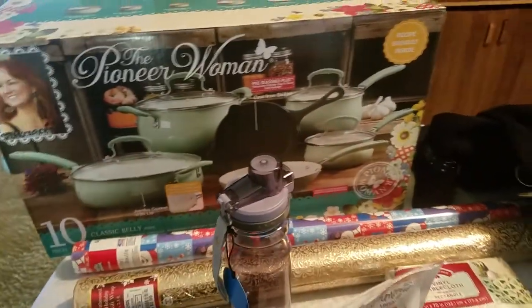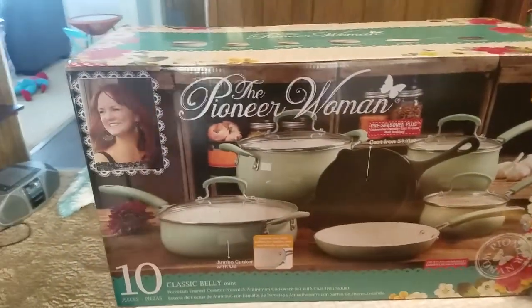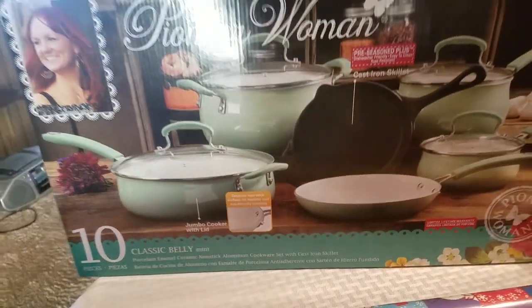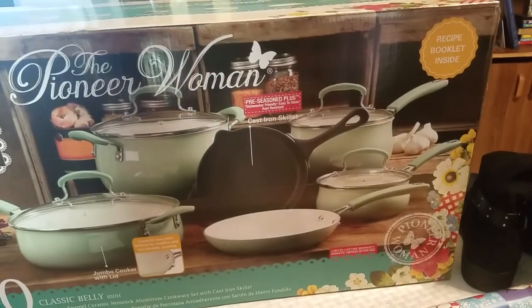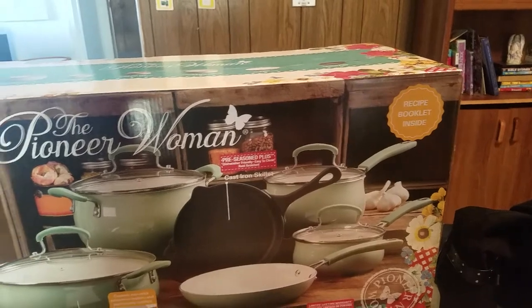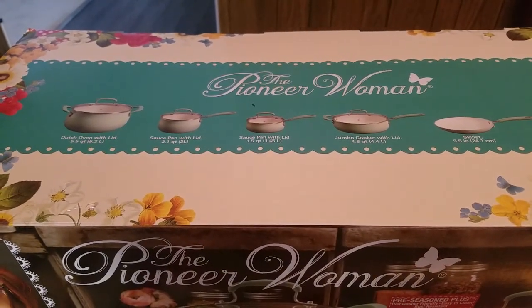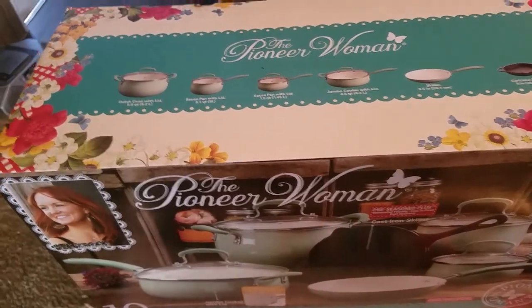Last but not least, the last thing I got for my husband for Christmas was this Pioneer Woman 10-piece Classic Belly mint color pan set. These are all ceramic, non-stick, and I love the mint color. It also came with a cast iron skillet — it's pre-seasoned, so I thought that was really cool — and it includes a recipe booklet. The set includes a Dutch oven with a lid, a saucepan with a lid, another saucepan with a lid, a jumbo cooker with a lid, and a cast iron skillet. He loves to cook, and we'll all enjoy it.